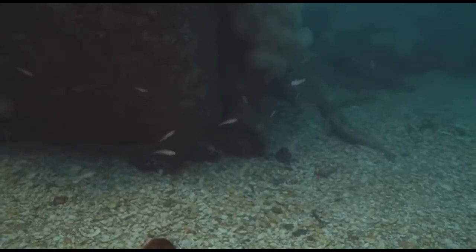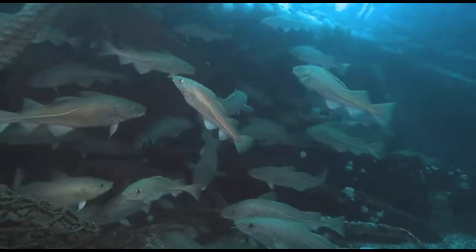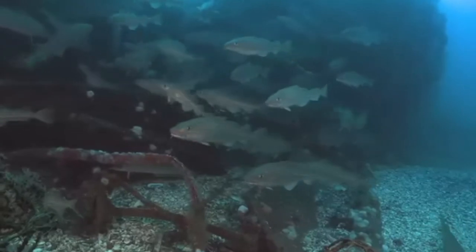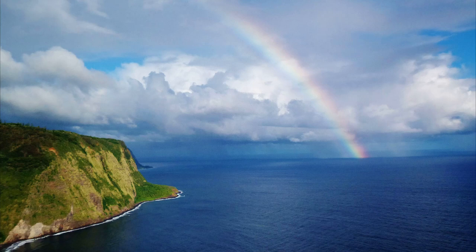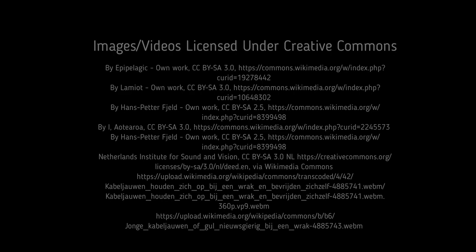Inshore cod are usually smaller than offshore cod. They are caught both recreationally and commercially. Many of their formerly large populations have been reduced by overfishing. For more marine facts, click the subscribe button!